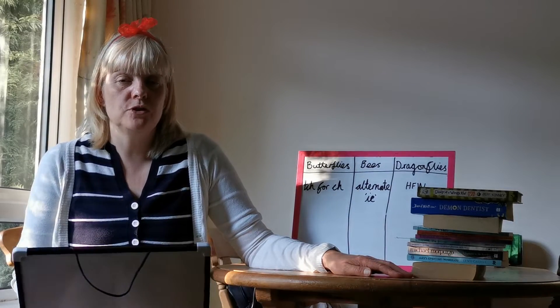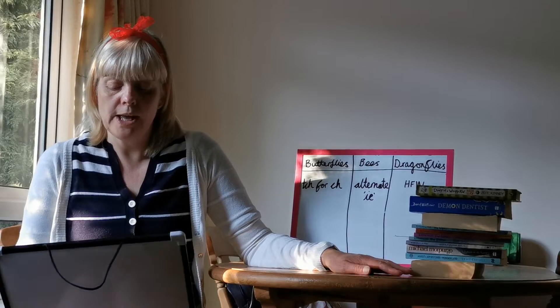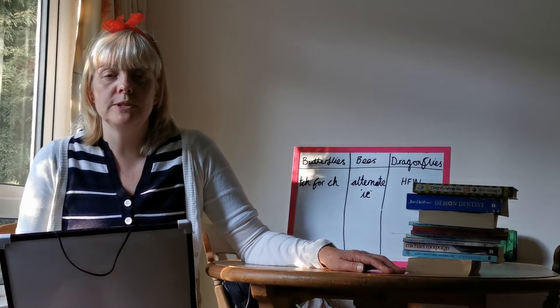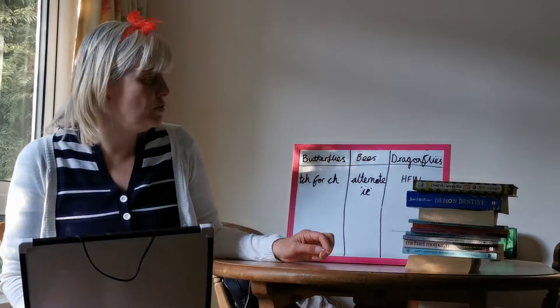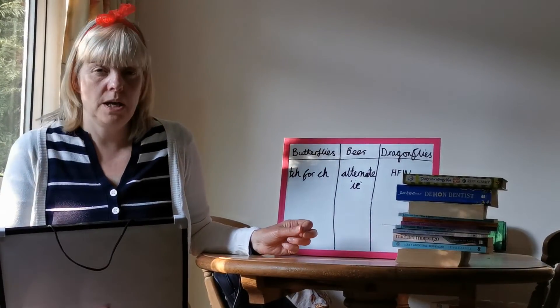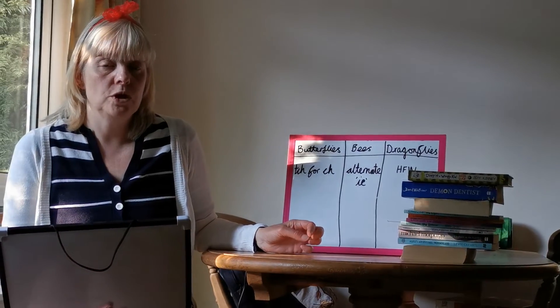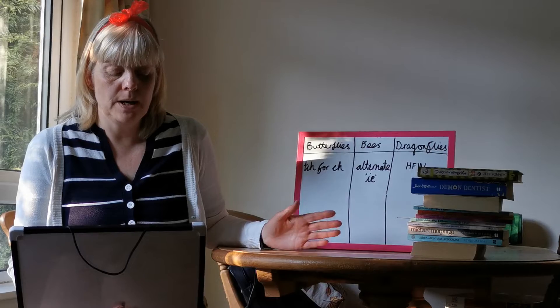So the next thing we have to do today is we're going to do everybody's spelling test. If you get your pencil and paper ready, when you finish your spelling test, if you'd like to send me in your results that would be lovely. Okay, so are you all ready? I am going to start with Butterflies. Butterflies, remember that you've been doing T-C-H for 'cha' — remember the rule: if a vowel comes before the 'cha' sound, okay. You've got five spellings and one of them is a tricky word.